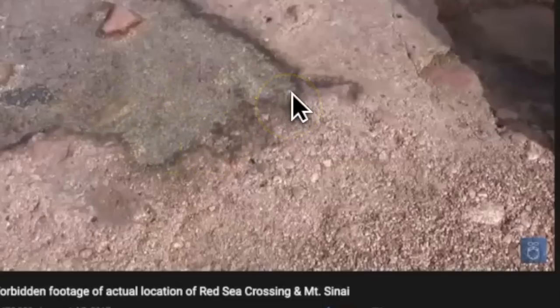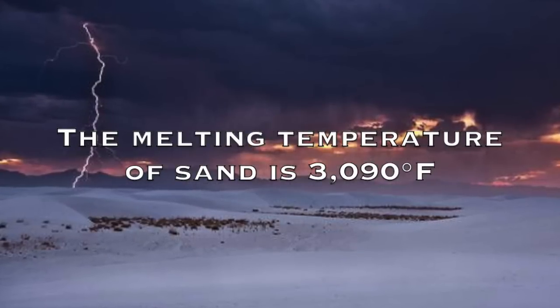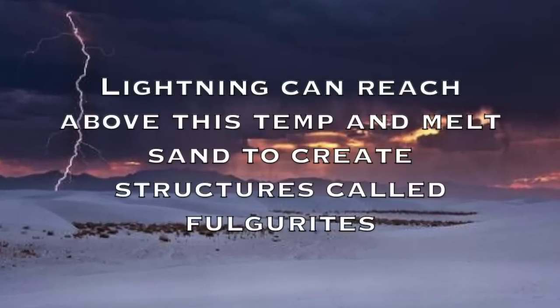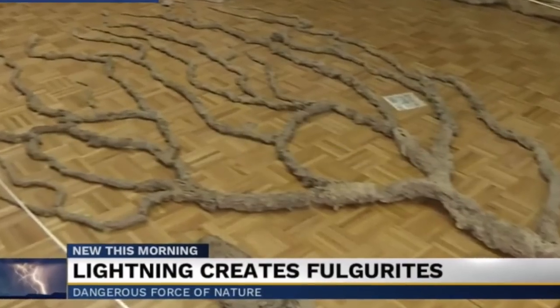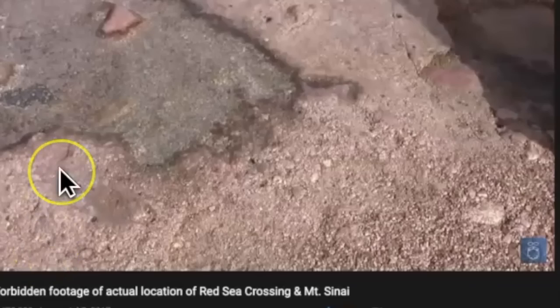That pillar of fire scared the Egyptians to where they were finally wising up and ready to turn away, but it was too late — the waters collapsed around them, and that's why we have the artifacts today. The water probably felt pretty good considering how hot that flame was to do what it did. They had so many warnings and yet the Egyptians were so foolish. It just boggles me to think that that happened.